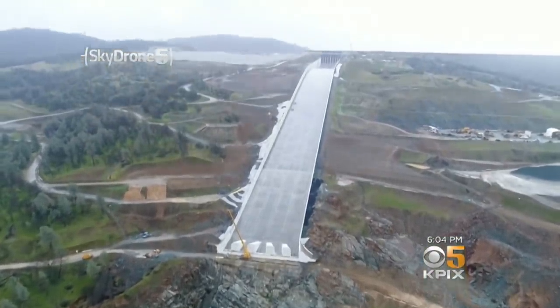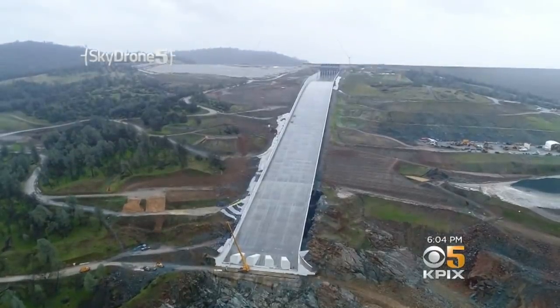Assuming Mother Nature keeps putting down a lot of precipitation and snowpack, there's a chance we would use the spillway this season, certainly.